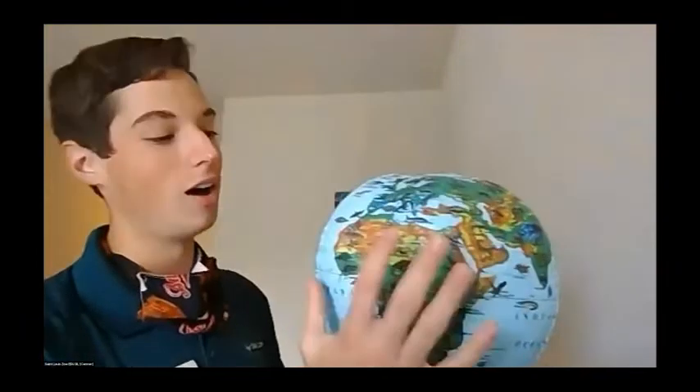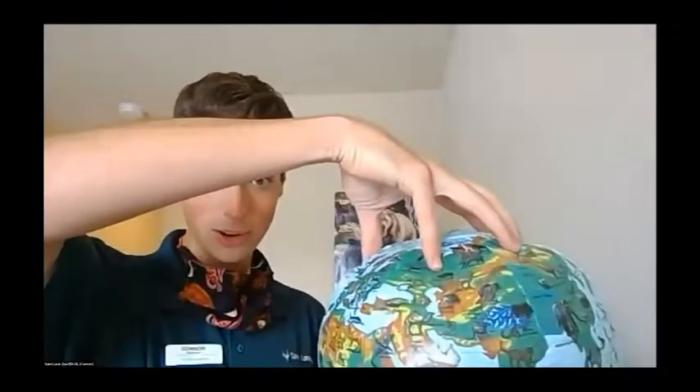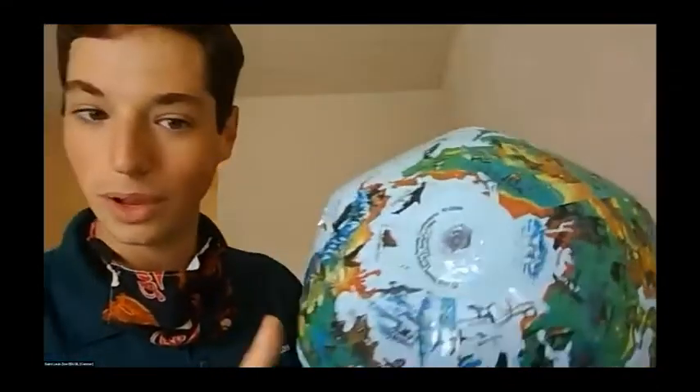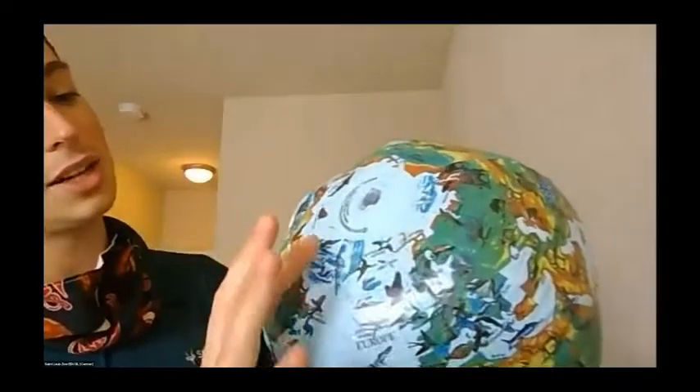I want to start us off with the globe to give us a reference for where we're talking about today. This is my animal globe — it doesn't show countries, but it does show animals found in different areas and continents. Today we're talking about cold water areas, mainly the Arctic Circle and Antarctica — the poles of our planet. We know the equator is the hottest part, so the further you get from it, the colder it gets. Up here and down here are the coldest spots on our entire planet, but there's still plenty of life — things like polar bears, seabirds, killer whales, walruses, and seals.